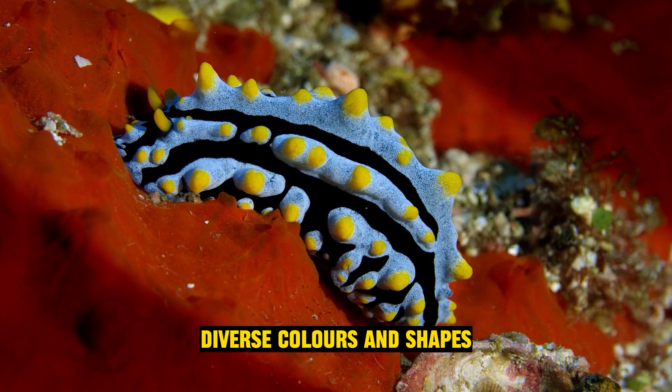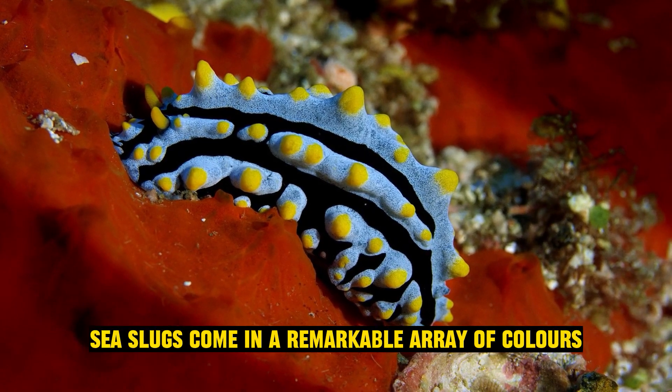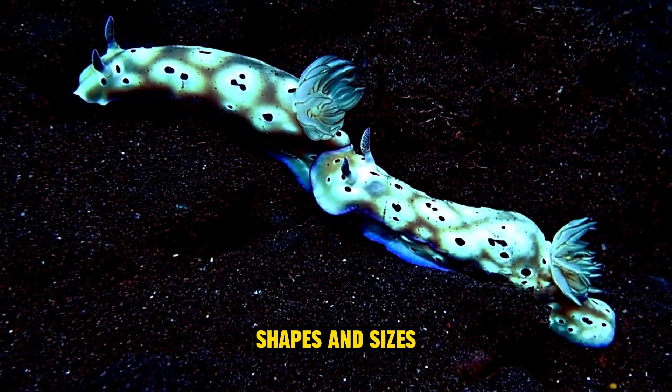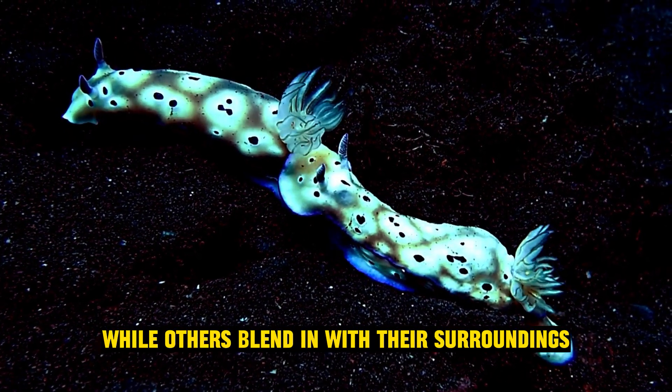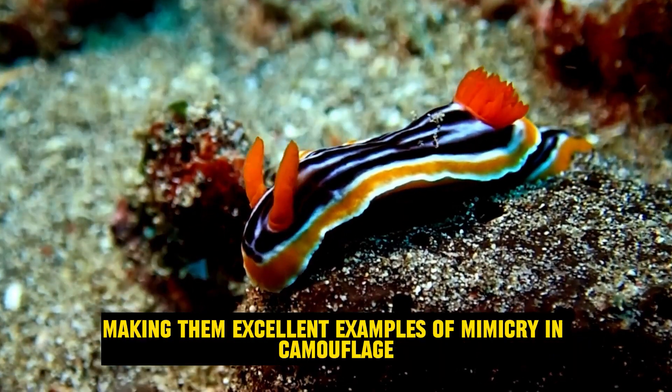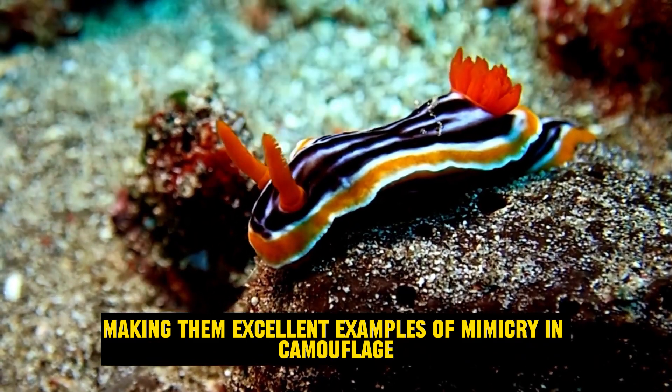Diverse colors and shapes: sea slugs come in a remarkable array of colors, shapes, and sizes. Some are brilliantly colored, while others blend in with their surroundings, making them excellent examples of mimicry and camouflage.